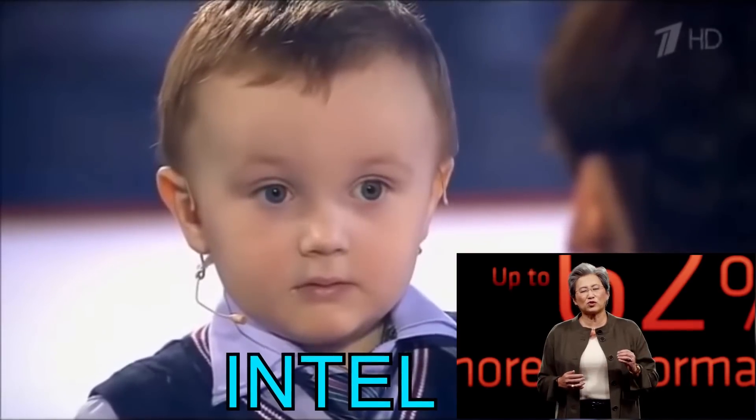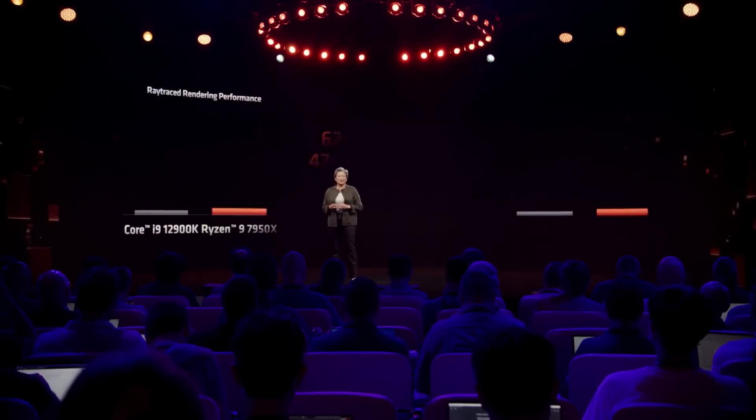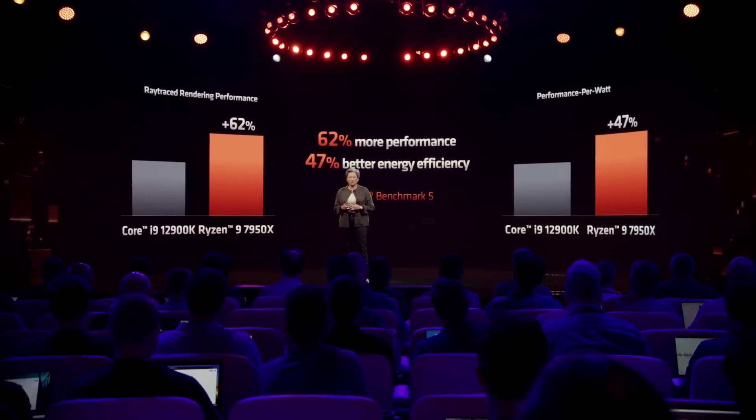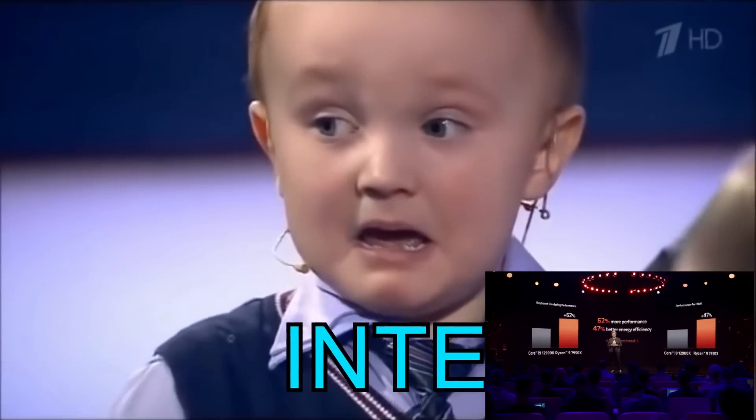This is a tremendous increase of performance for the creator, enabling them to spend more time on their work. Not only does the 7950X deliver 62% higher performance, it achieves this performance at 47% better performance per watt.